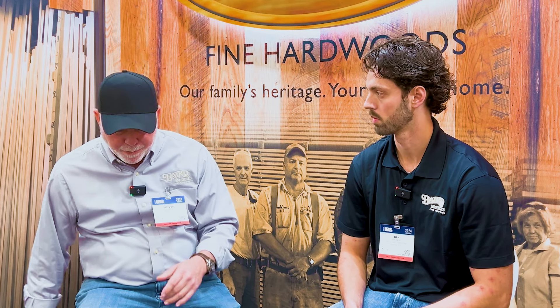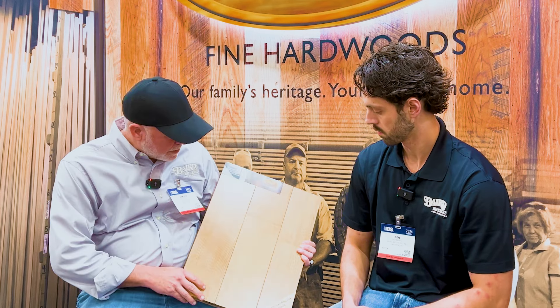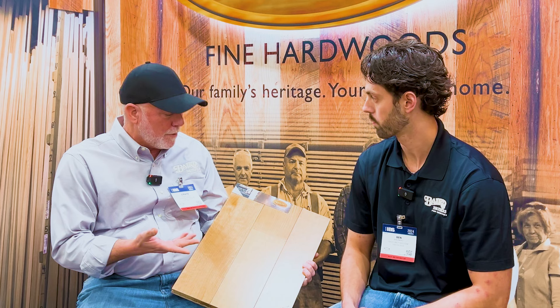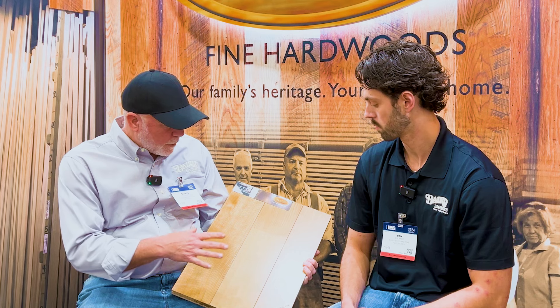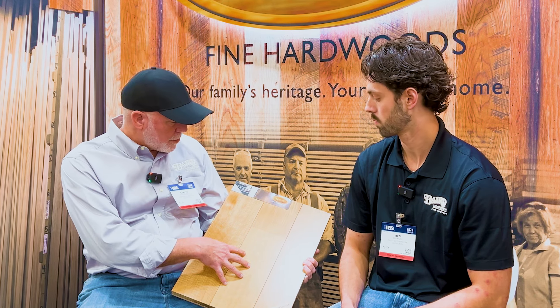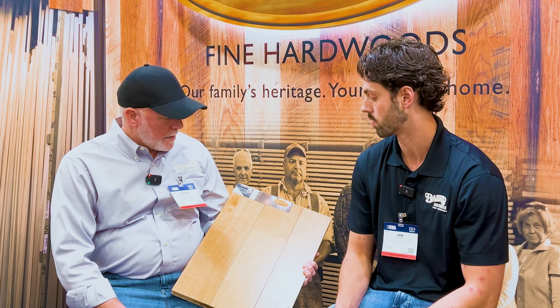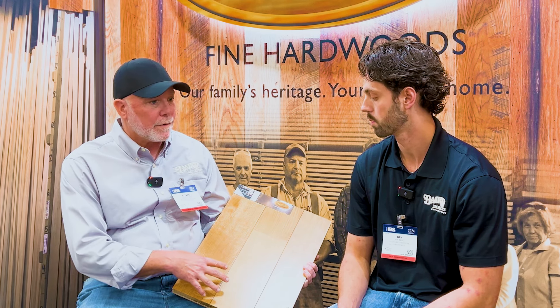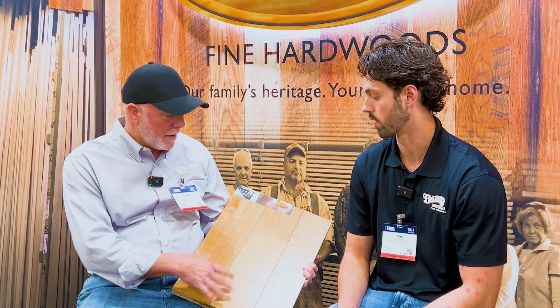We touched on the quarter sawn white oak, and I have a sample of it. If we can show the folks — you reference this flecking that's exposed on the quarter sawn white oak. This just has a clear natural finish on it, has a little bit of that grayish undertone, which is characteristic of the white oak. We offer this in the plain sawn and, as we are showing here, the quarter sawn — great floor. Very popular. And especially with the quarter sawn, very, very stable. Nice rating on the Janka table. Great high traffic floor. It's definitely a beautiful product.